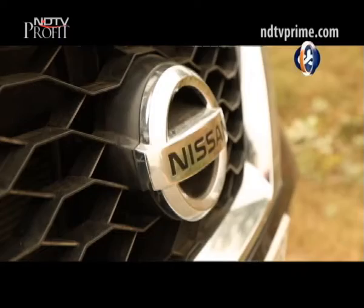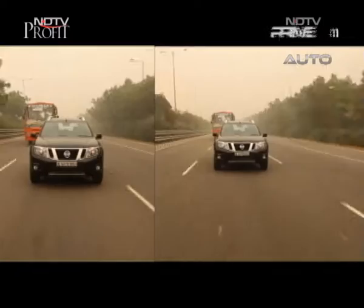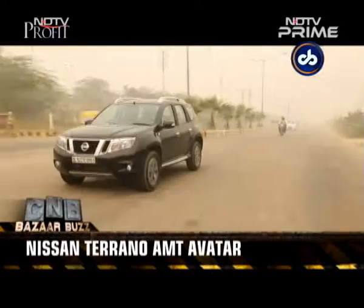The Terrano borrows its powertrain and AMT gearbox from the Renault Duster. King Shukdata drove the car — here's our review. The Nissan Terrano could be called the Renault Duster's butcher-looking cousin, and although it has never done as well in terms of sales in India, it remains a good package. Now Nissan has sweetened the deal a little and offered it with a diesel automatic, or AMT gearbox.